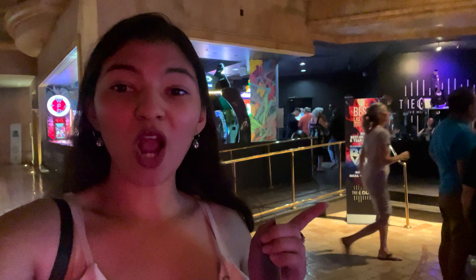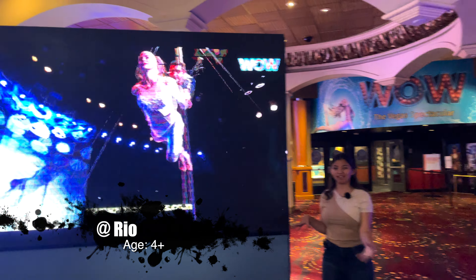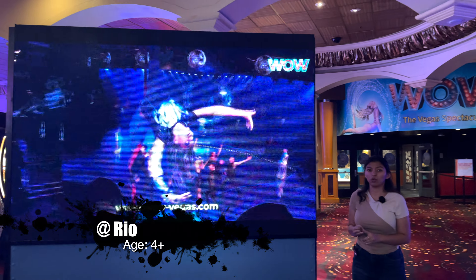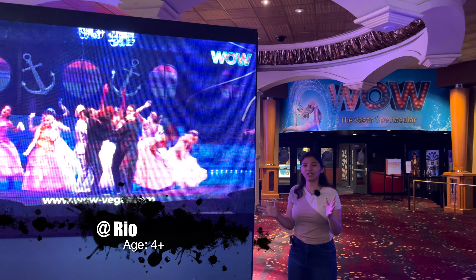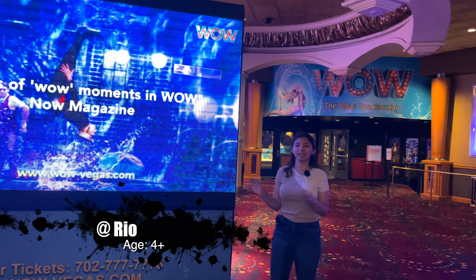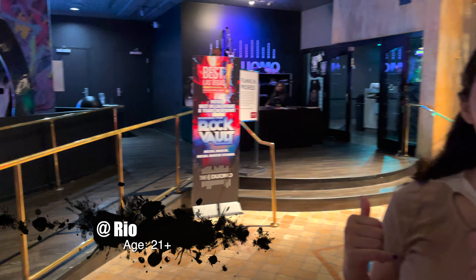The Rio also has shows on House Seats — one being WOW, Rock Vault, and of course Chippendales. WOW is very much like Extravaganza at Bally's — there are different acts including acrobatics and rollerblading — it all ties into one storyline and it is the coolest show ever. I definitely recommend it; it's family friendly. Rock Vault is where they play live rock music and you have to be 21 and over to enter.